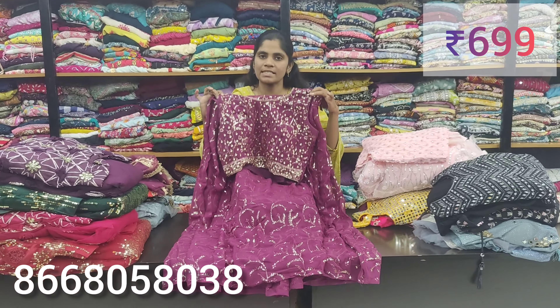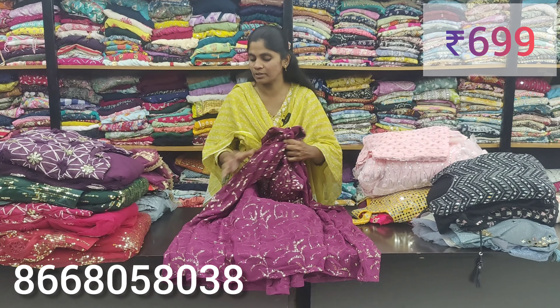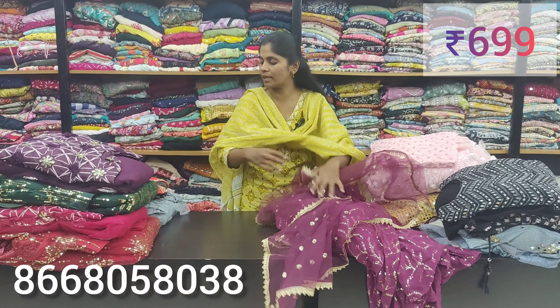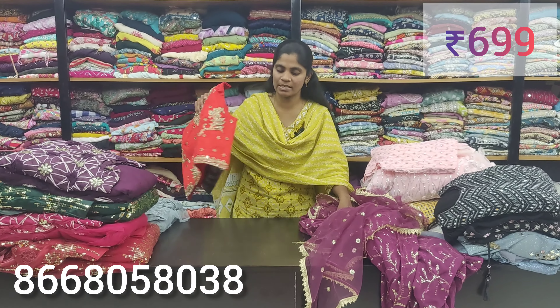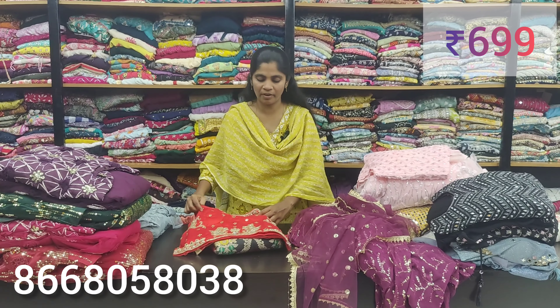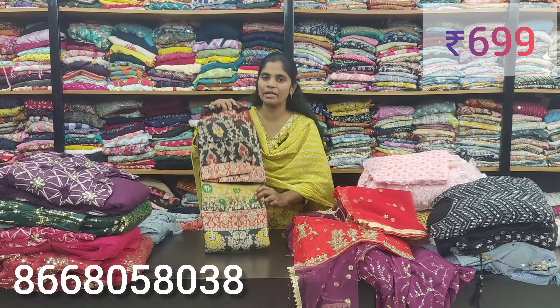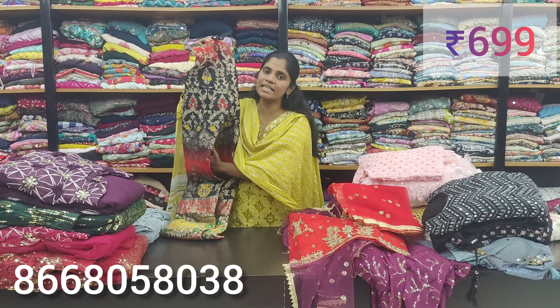Hello viewers, welcome back to M3 Fashion Channel. Today we are going to talk about party wear collections. We are available in the last clearance sales, with pieces available at 699-799. In the party wear collections, we are always updated with the best fabric. We will have pieces available in crop tops.